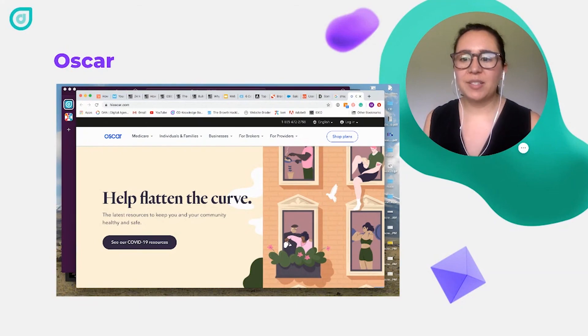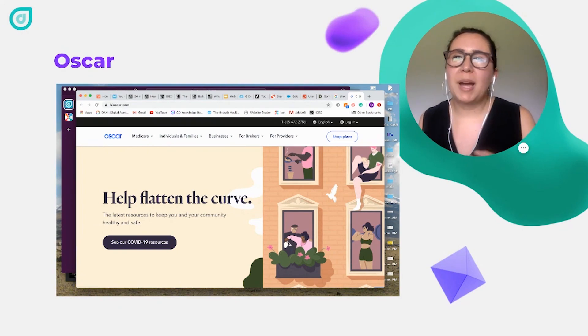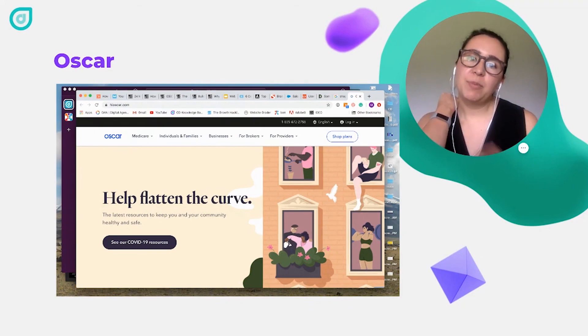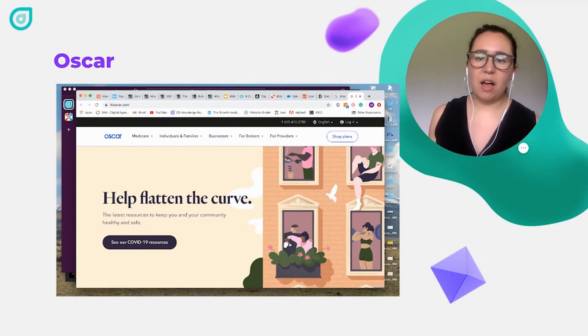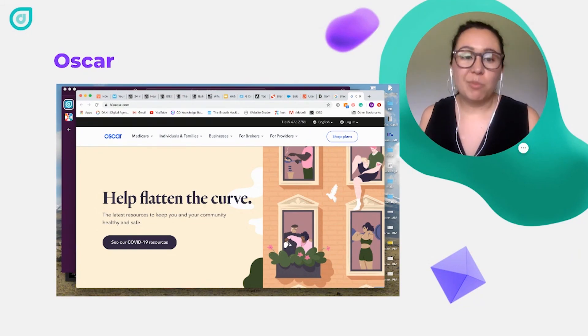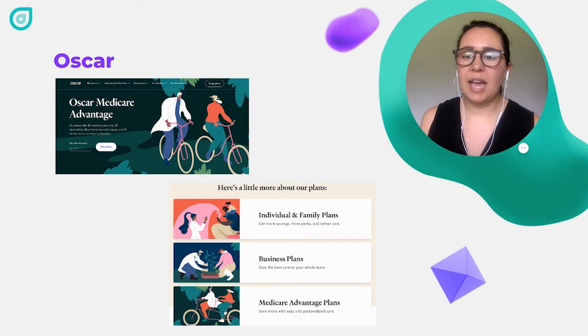Finally, I want to look at Oscar Health — an insurance company. If you were thinking that illustration usually works best for services or software and that you might not be able to use it in industries that aren't young or friendly or thought of as fun, Oscar does a great job showing how illustration can be used in a company that might be a bit more serious. Being a healthcare company, when people are looking for healthcare insurance, it's not necessarily the most fun thing to do — it can be confusing and boring. Oscar Health really makes the website more fun and friendly, making healthcare more accessible and demystifying all the things you might think about healthcare.